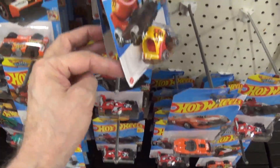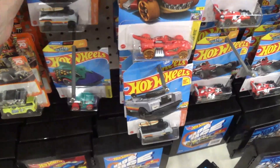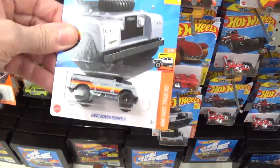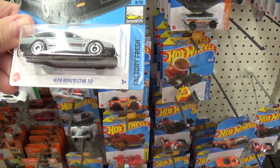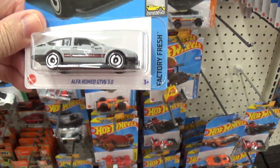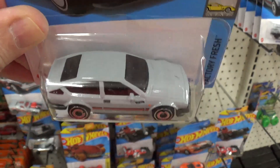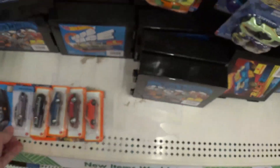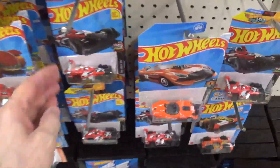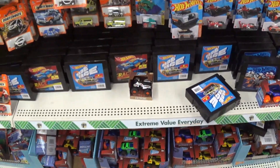I'd say about 90% of all Hot Wheels being produced today are ugly — mostly plastic with some metal parts. This one's ugly. Wait, what's this one? I don't think I have that one — it's actually a pretty nice car. I might buy it. Yeah, those others are all ugly peg warmers.